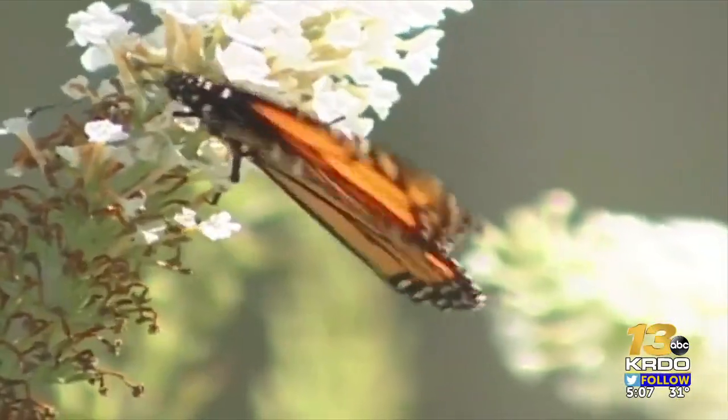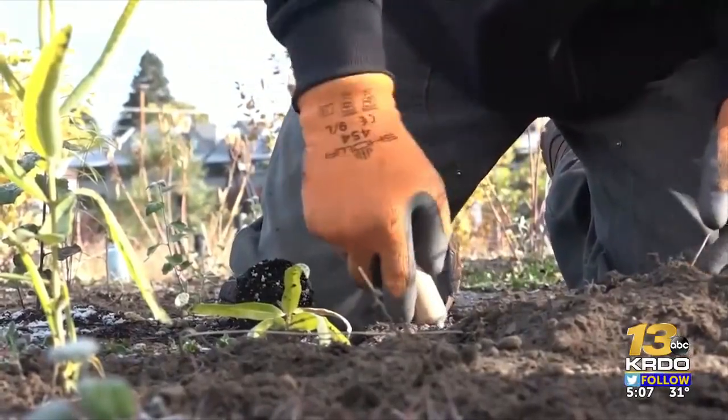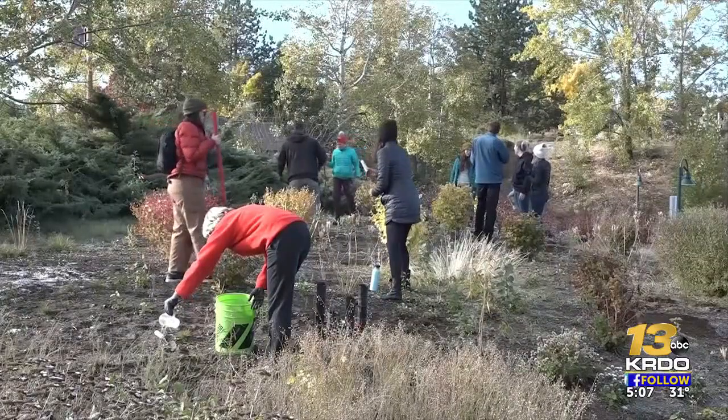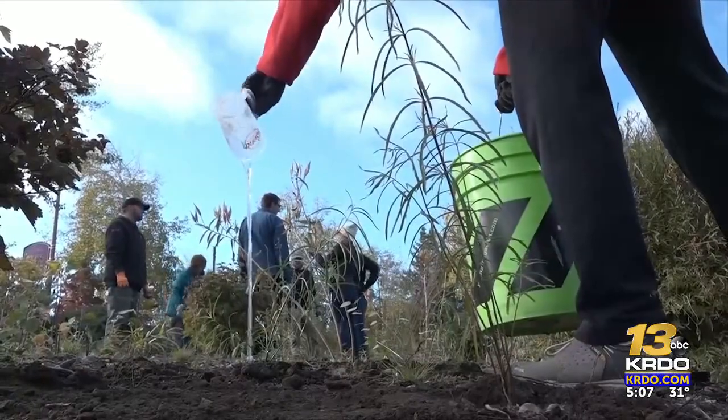The extent we can put that habitat back is the extent we can change and reverse these trends and hopefully recover all these species. The Manitou Pollinators Partnership was established in 2019 through work with the Butterfly Pavilion, which is a wildlife conservation organization. By producing a pollinator district, we're creating habitat throughout an area — in this case a whole community — which is incredibly impressive that Manitou Springs is taking this on.